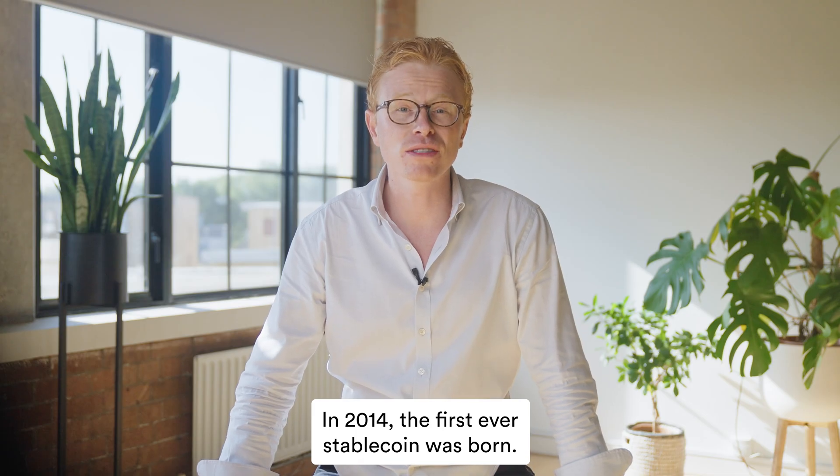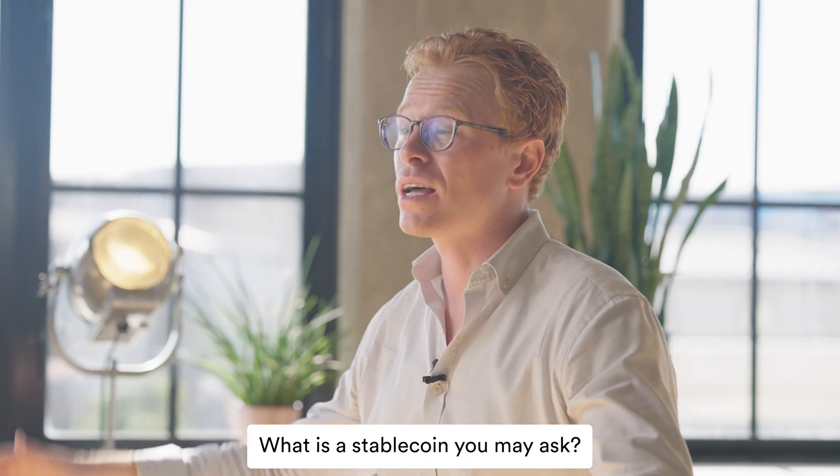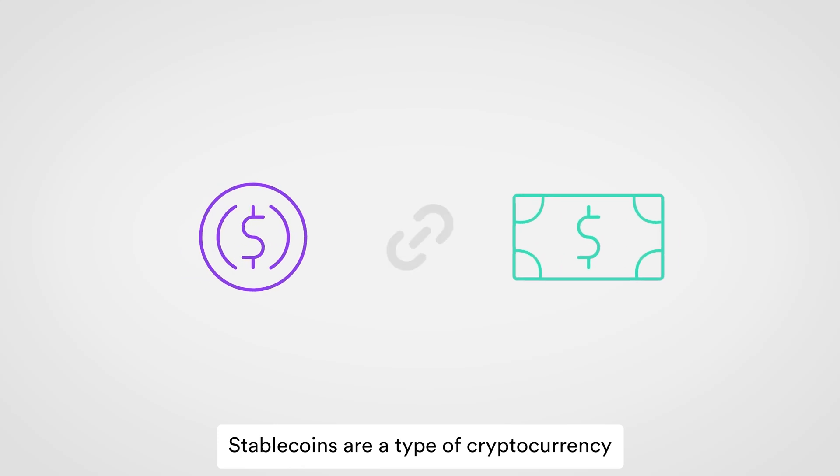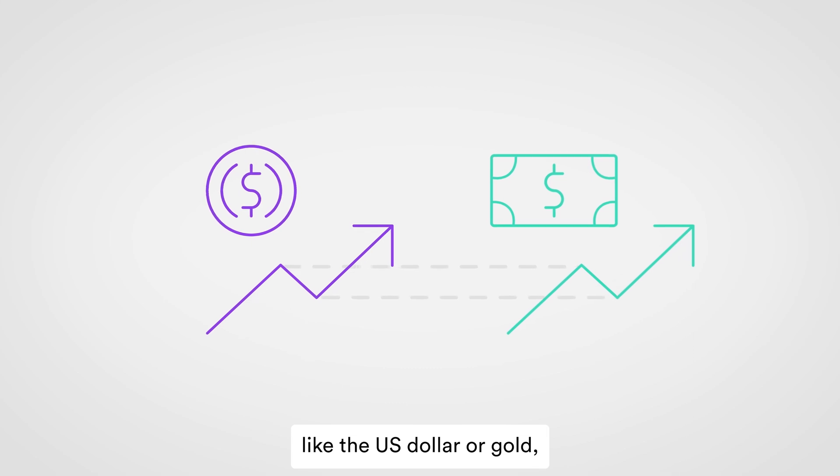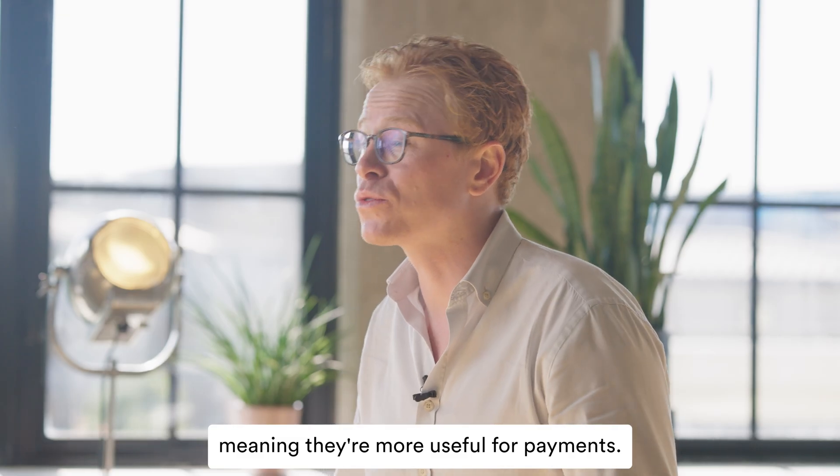In 2014, the first ever stablecoin was born. What is a stablecoin, you may ask? Stablecoins are a type of cryptocurrency whose value is pegged to a more stable asset, like the US dollar or gold, meaning they're more useful for payments.